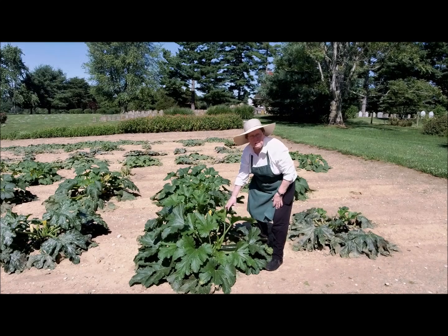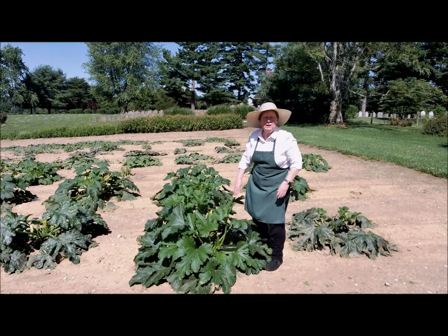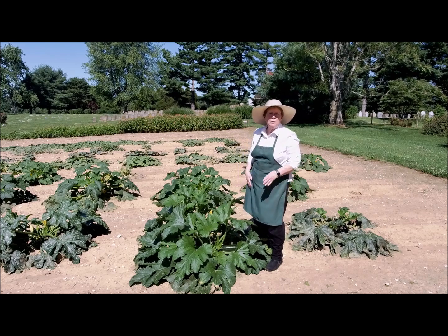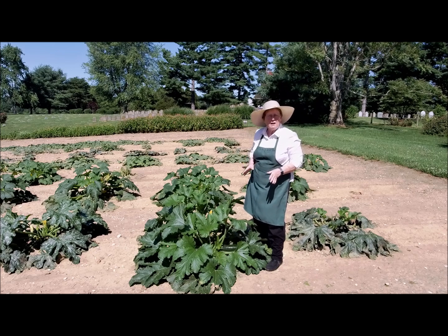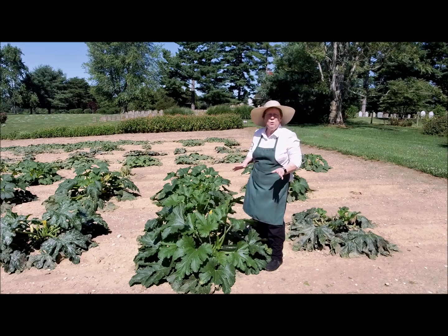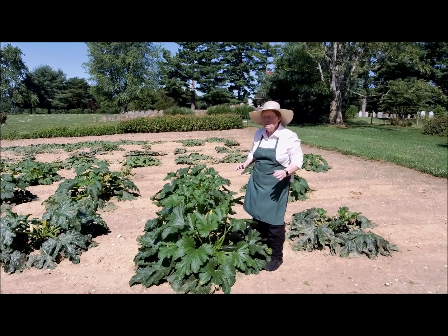One of the best vegetables in the spring that we have is zucchini. You can make zucchini bread, and yesterday for lunch we had zucchini cake. You can just fry it — it's wonderful in salads. There are so many ways that you can fix zucchini. It is one of the best vegetables in the spring that you can have.